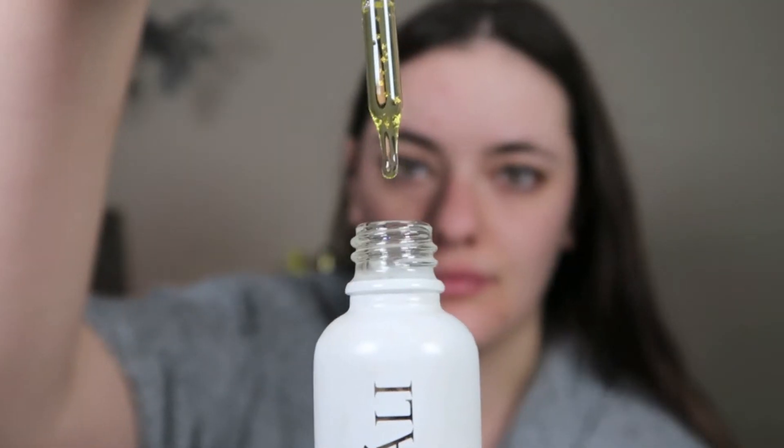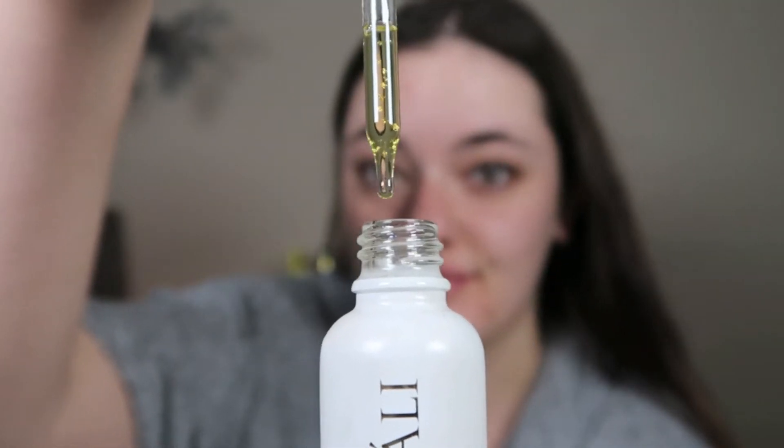I'm starting off with the Farsali Gold Elixir. It does have gold chunks in it and I just think it really moisturizes my skin and gives me a little bit of a glow. My skin is just not good when I'm sick — it's very dull and I just want to wake it up.